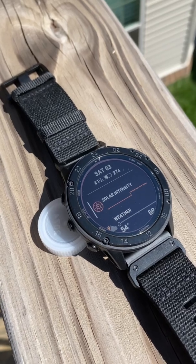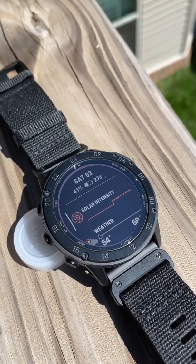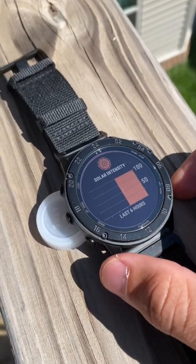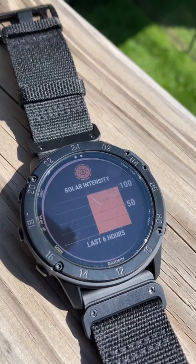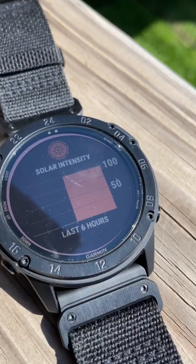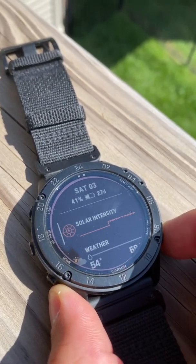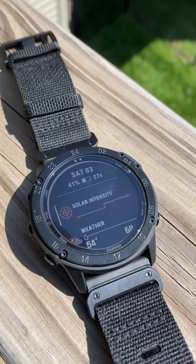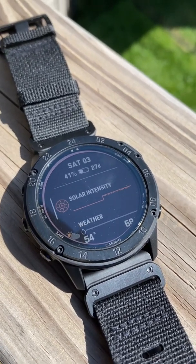We're going to try to get a little more and see if we can reach a 28-day battery estimate. We're right at the three-hour mark for solar charging — it's been at about 100% the entire time. You can see the third tick mark right above the six. Three hours of charge, we've gotten one percent gained, and the estimate is still at 27 days. Based on that math, for every percentage point you're getting about one-and-a-half days.